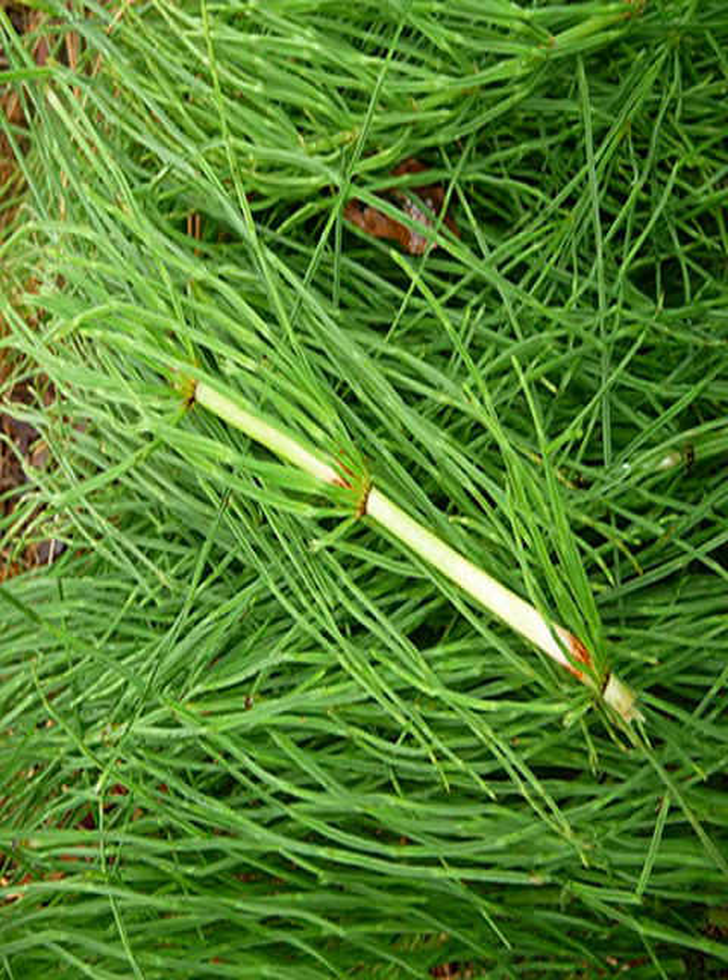Many species in this genus prefer wet sandy soils, while others are adapted to wet clay soils. One species, Equisetum fluviatile, is an emergent aquatic, rooted in water with shoots growing into the air. The stalks arise from rhizomes that are deep underground and difficult to dig out.